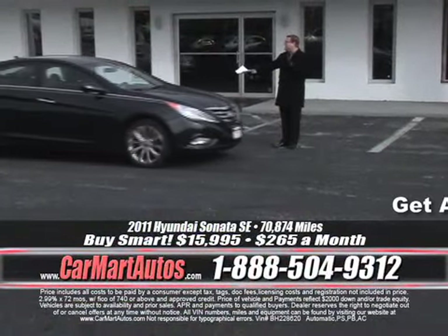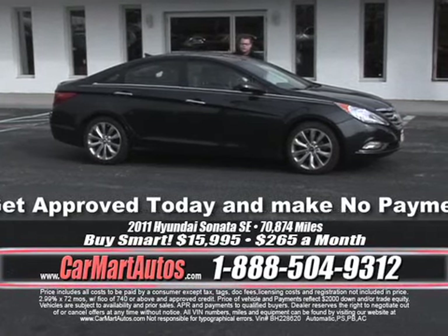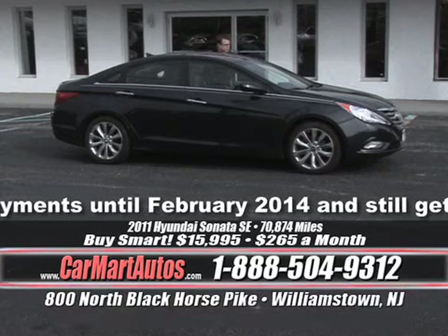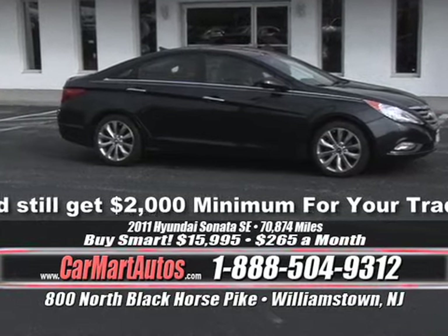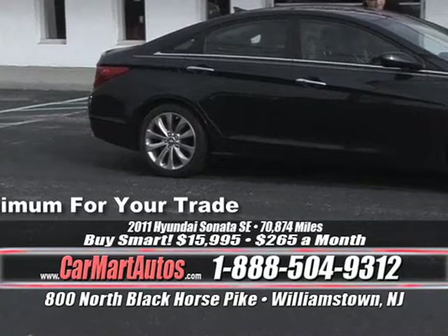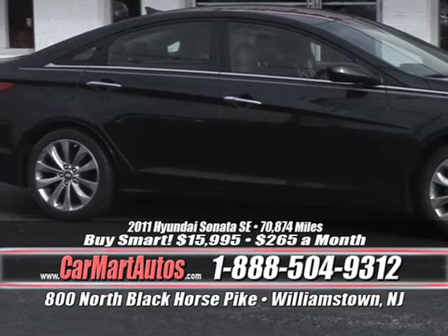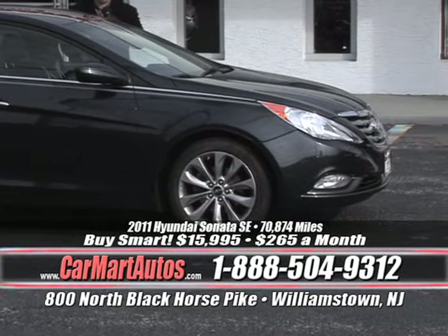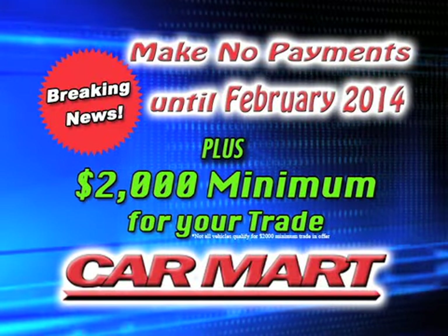Check this out — it's the Hyundai Sonata newer body style. Four in stock to choose from, all different colors — two in blue. 2011 Hyundai Sonata 2.0 — absolutely gorgeous vehicle. Alloy wheels, two-tone cloth interior, center console, overhead console, steering wheel controls, power windows, power locks, power mirrors. It's got it — the only thing it doesn't have is the high price of other Hyundai dealers. You buy it at Car Mart — four in stock — for just $265 a month. It even has paddle shifters, drive it like an automatic or a stick, and dual exhaust.